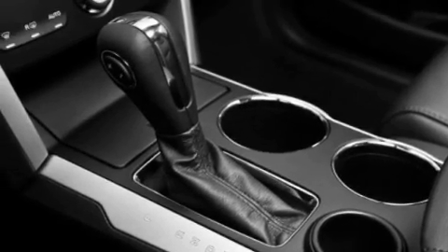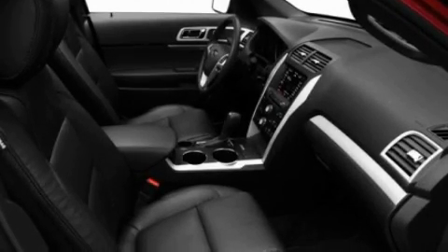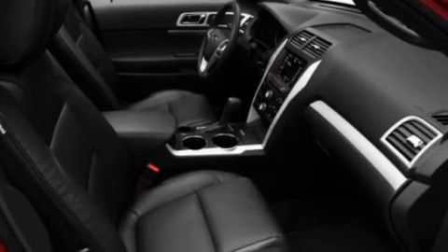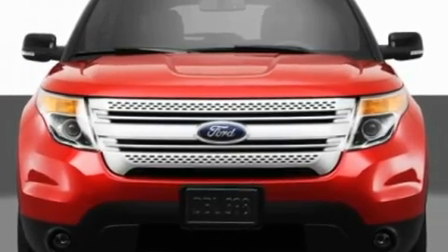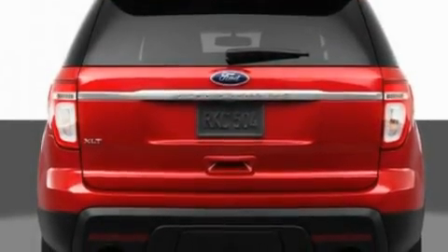Memory settings for the seat positions let you recall your favorite alignment with the push of one button. Additional features include a navigation system, a premium sound system, leather seats, aluminum wheels, a rear spoiler, a low tire pressure indicator, heated seats, and an anti-theft protection system.